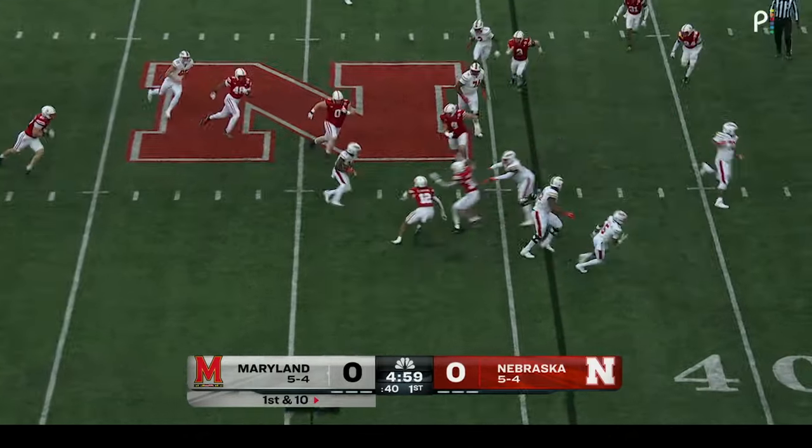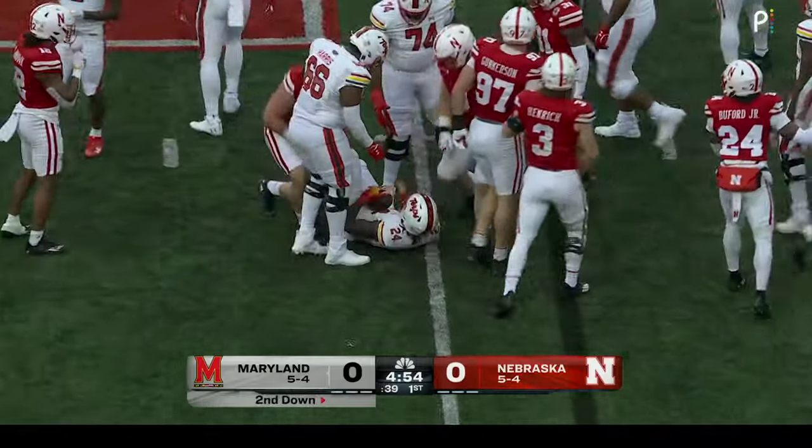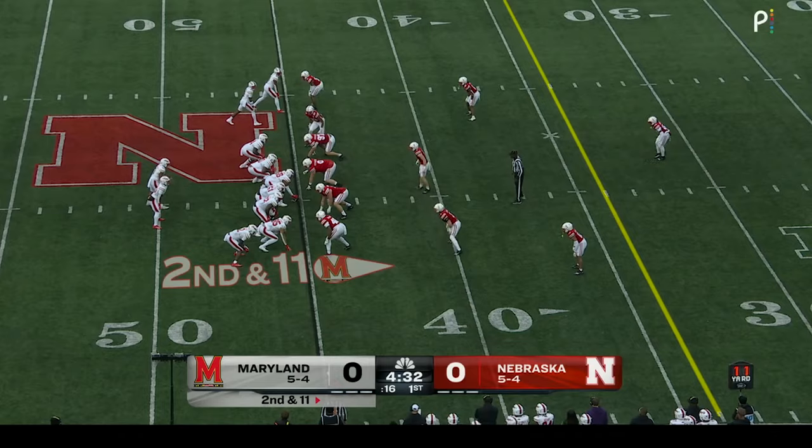He set up the screen pass at midfield. Husker defense there to keep that to the 45-yard line — that's a completion for a loss of two yards. And those turnovers — Husker defense puts him behind the chains. Second down and 12.